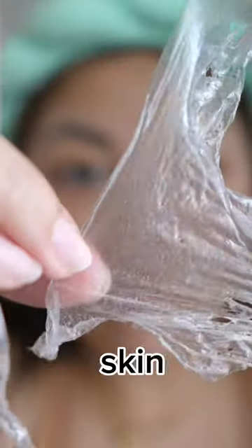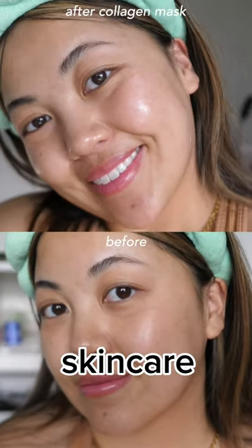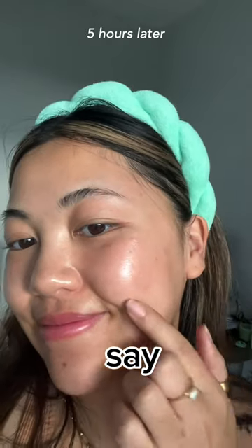Once peeled off, you're actually left with glass skin through the reverse mask. The residue skincare is not sticky — it's actually super soft and juicy. I say it's worth trying.